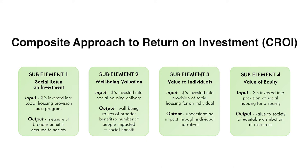A composite approach is proposed in order to capture the complex nature of the value return to society and to the individual. Four aspects are to be addressed: firstly, the social return on investment to provide a ratio of impact to dollars input; secondly, measuring the impact of safe and secure housing on an average person's well-being and placing a dollar value on these; thirdly, understanding the value to the individual through their unique story; and fourthly, understanding the value society may place on equity — that is, on ensuring access to housing for all.